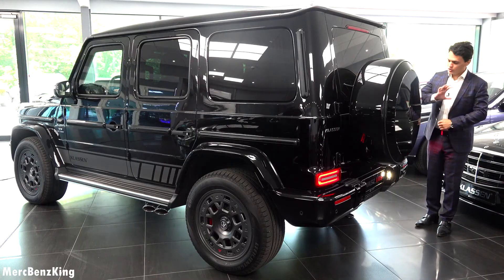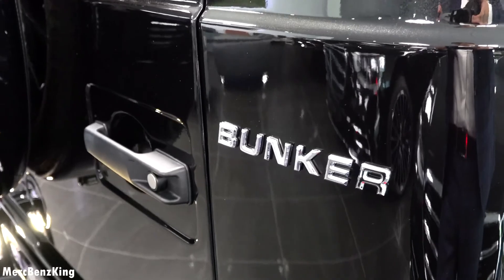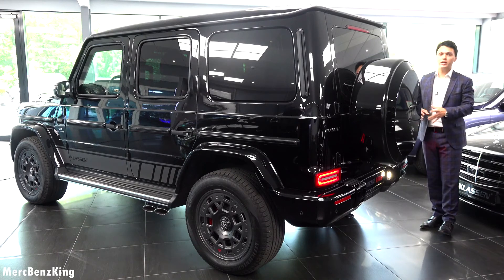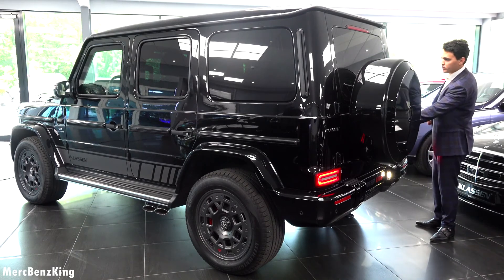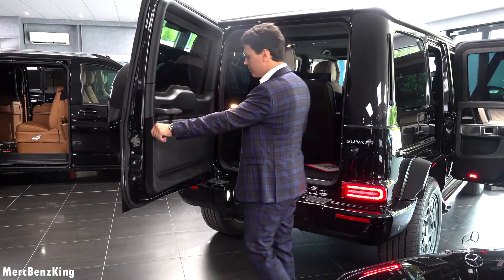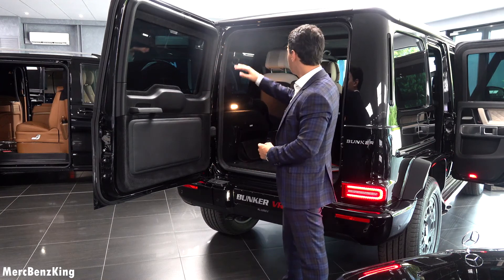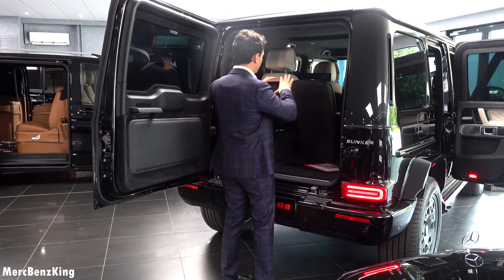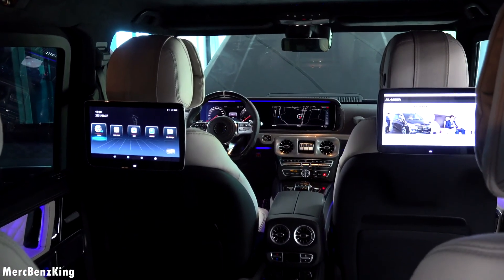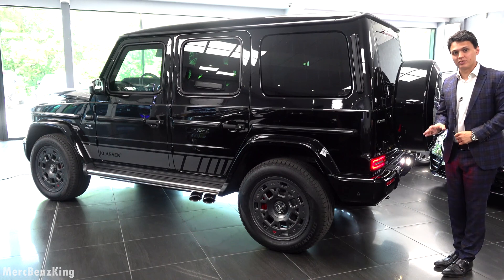On the rear part of the G-Wagon Bunker on the Road by Klausen, you have the 'Bunker' lettering on the right side and the special wheel case spare tire by Klausen. The trunk area is also fully armored — pretty heavy — but there is enough trunk space inside, with frames around it and a beautiful interior view from this perspective. Thanks for watching Merch Benz King — I hope you liked this video with the Bunker G63 by Klausen, and I hope to see you guys next time. Bye bye.